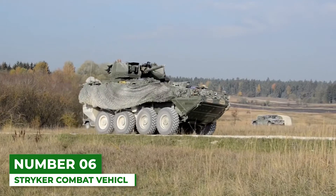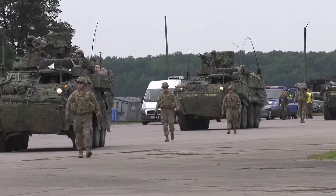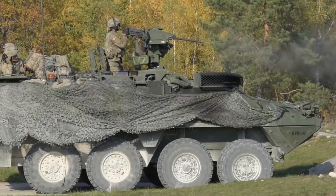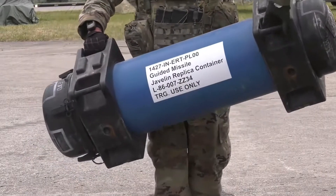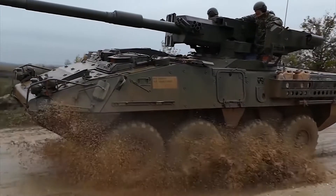Number 6: Striker Combat Vehicle. The Striker vehicle serves to transport troops to the scene of a battle and provide cover while they prepare to fight. It runs on eight wheels and can beat off machine gun fire without issue. To improve the usefulness of the Striker, the military began upgrading the vehicle with cannons and anti-tank guided missile systems in 2016. In its most potent form, enemy tanks have a hard time overpowering it.